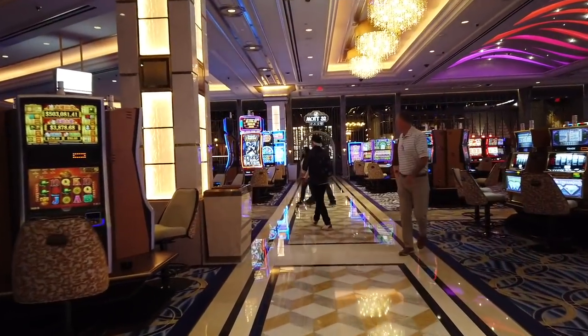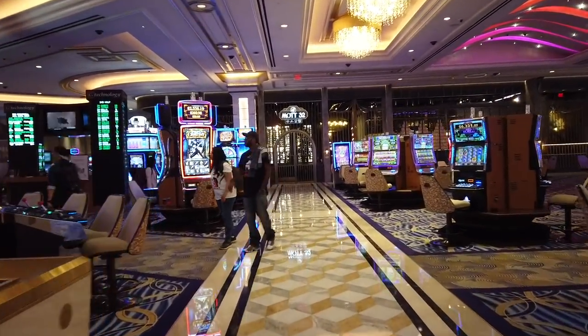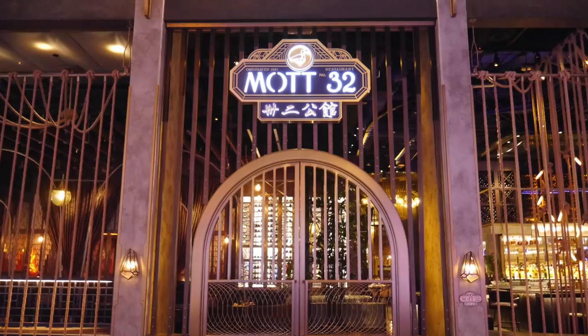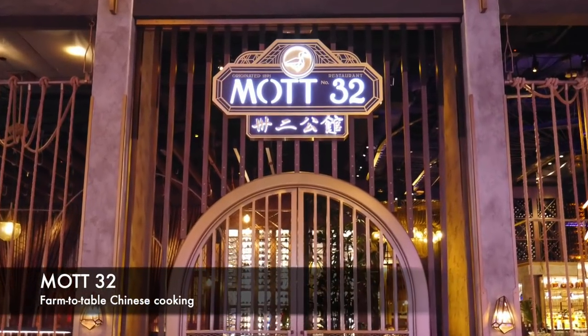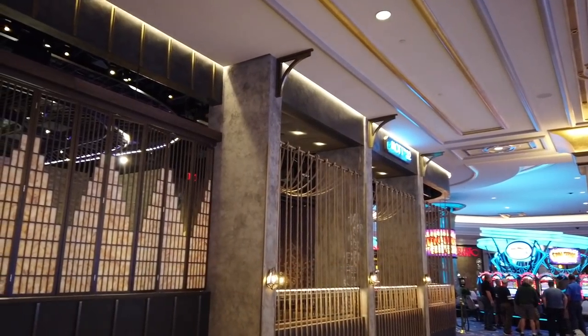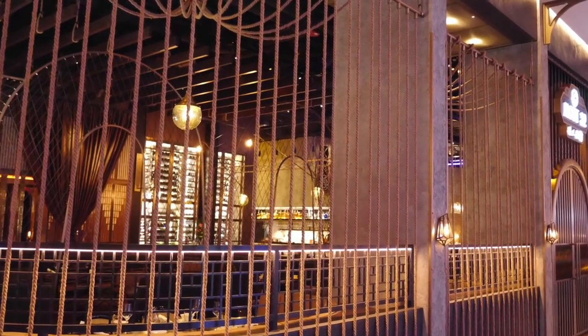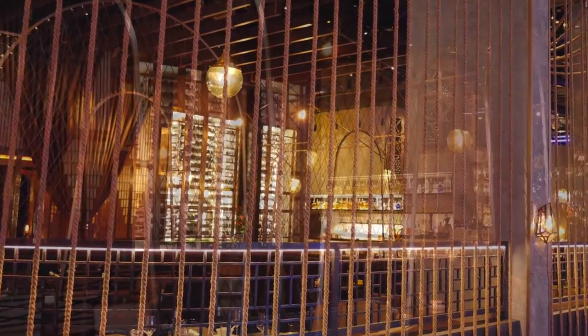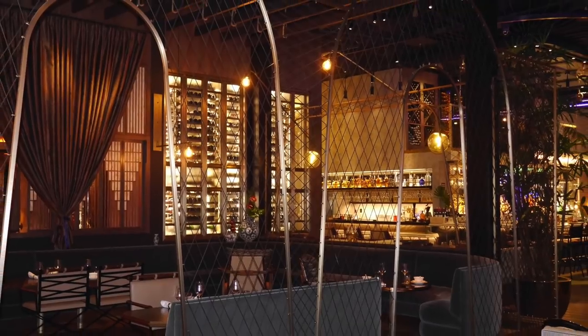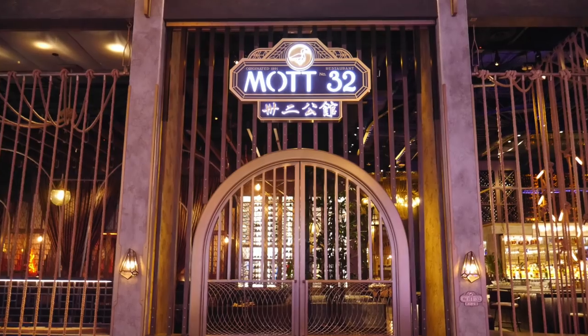We're back in the casino to check out the restaurants and bars. Mott 32 is a restaurant that embodies Chinese culture and philosophy, featuring farm-to-table cooking. It is named after the famed convenience store on 32 Mott Street in New York City's Chinatown, and there's also a table made out of a roulette wheel right inside.